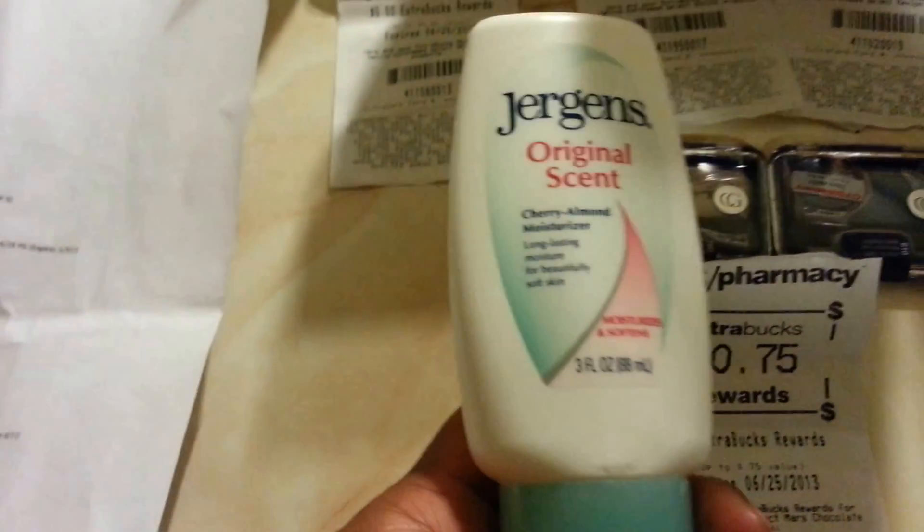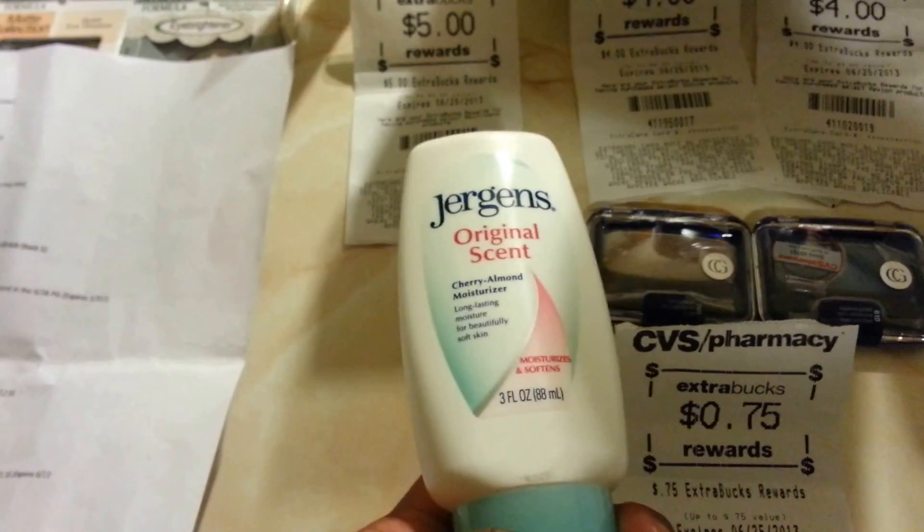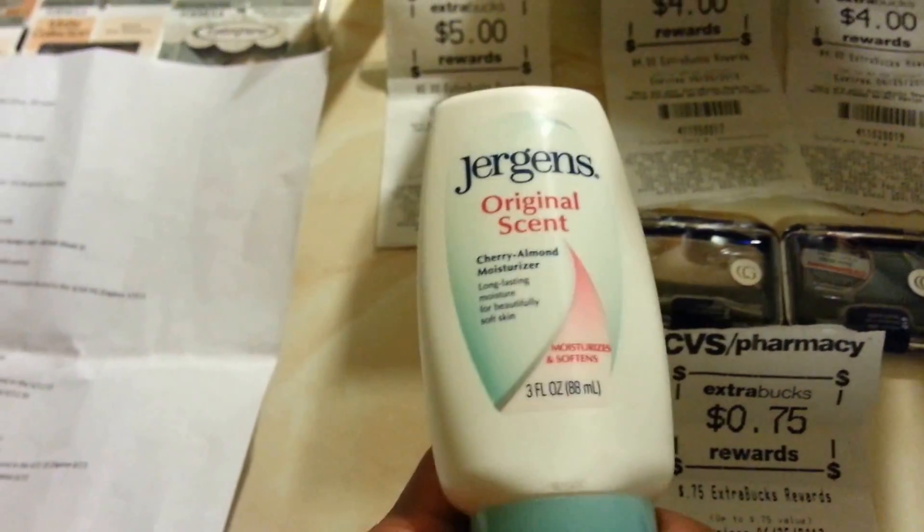These cost $2.49, and this week when you buy two, they give $5.00 back. So you pay $4.98 and they give $5.00 — it's basically free. It's limited to $8.00, and I just bought $2.00 worth.